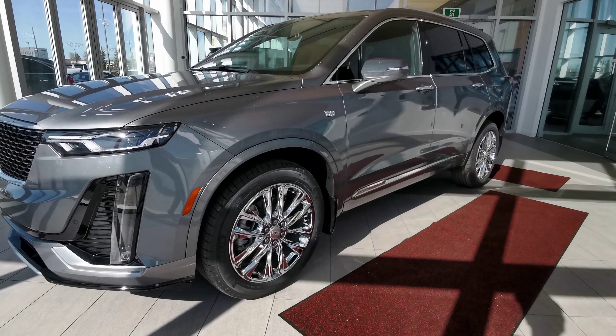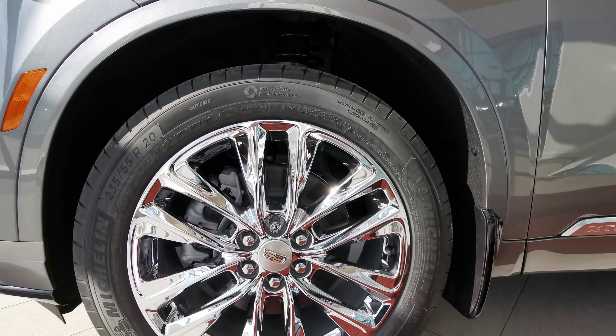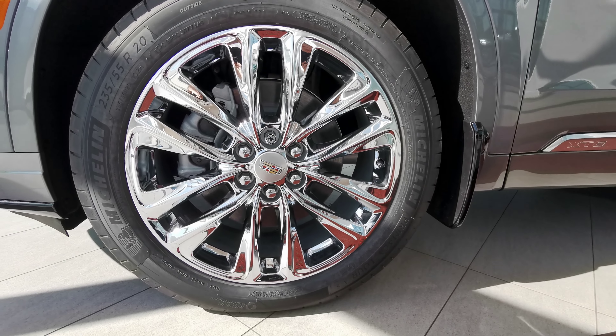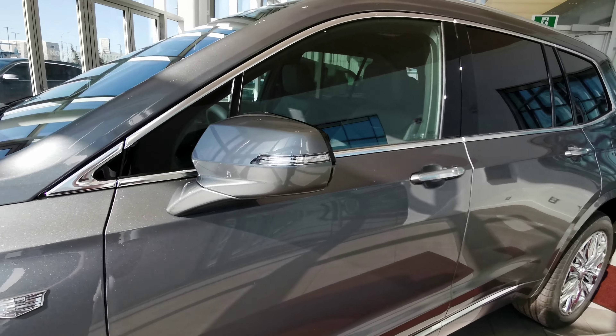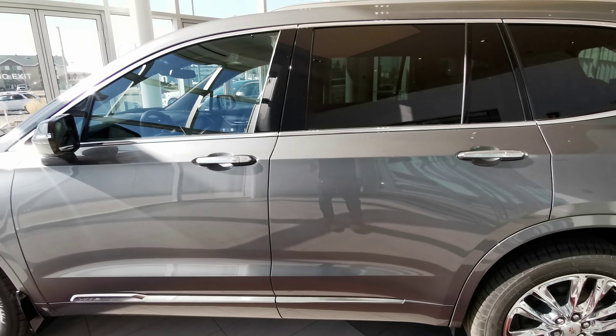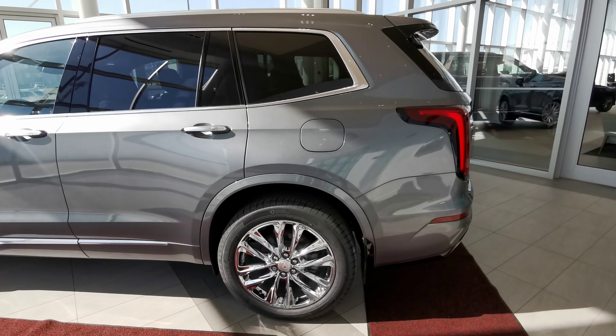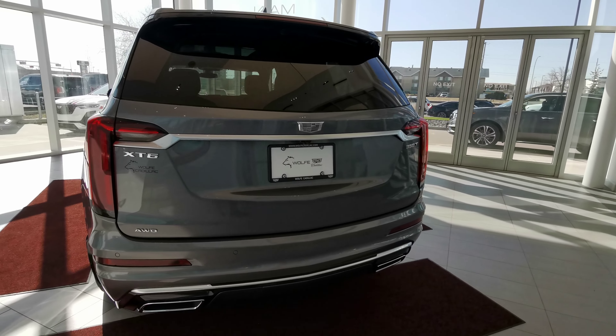Going around the left-hand side of the vehicle now. We'll start off with the 20-inch Cadillac chromed rims on all-season tires, a color-matched side mirror with an integrated turn signal, chrome keyless entry handle grips, a cap-less gas tank, and chrome badging along the vehicle.